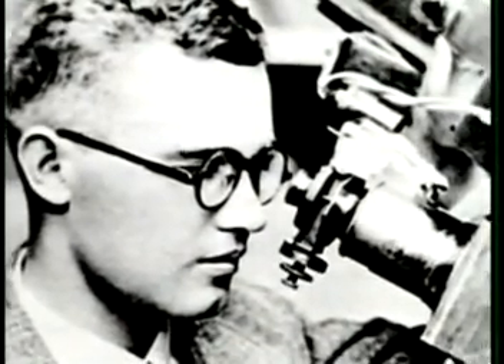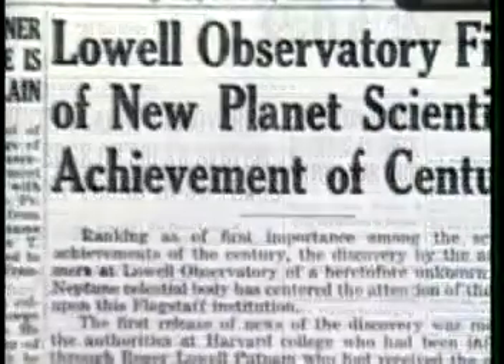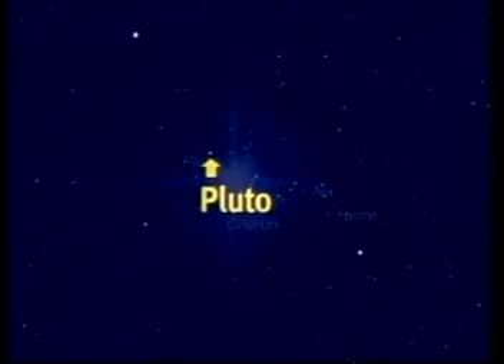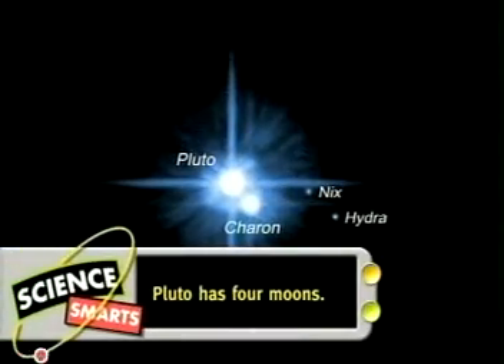And that's when things began to look a little strange. Pluto wasn't like the other planets. It turned out to be very tiny, made of ice, and on a weird orbit that actually crosses the orbit of Neptune. What's that all about? Clearly, Pluto was a different kind of object than the other eight planets.